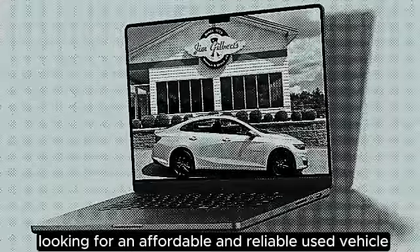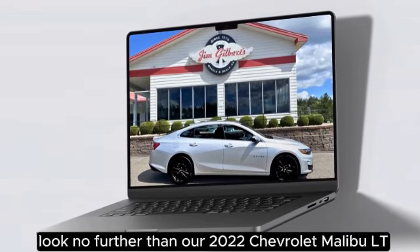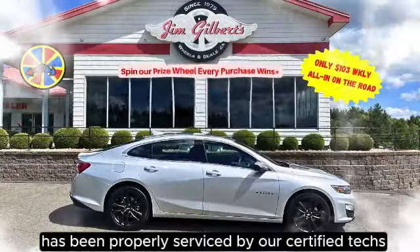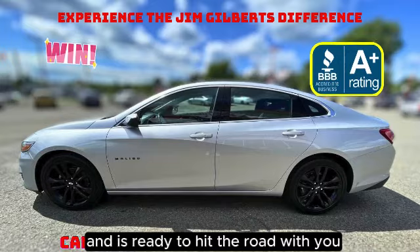Looking for an affordable and reliable used vehicle? Look no further than our 2022 Chevrolet Malibu LT Sport Edition. This well-maintained car has been properly serviced by our certified techs and is ready to hit the road with you.